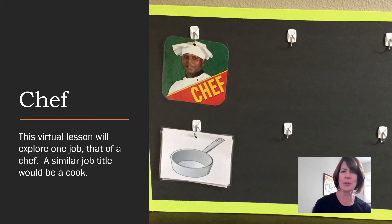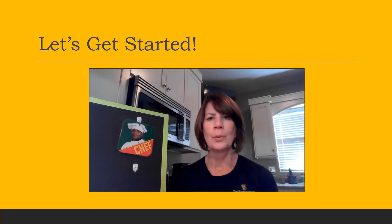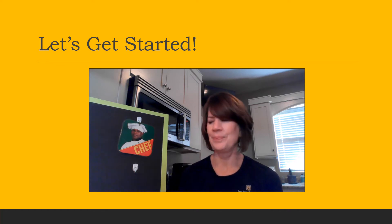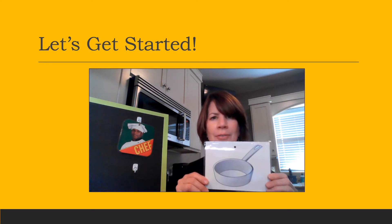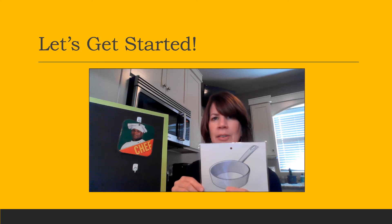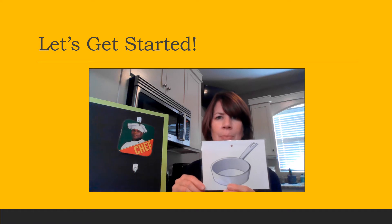This virtual lesson will explore one job — that of a chef. A similar job title would be a cook. We are going to learn about a few items that will match to a cook or a chef. I hope you have these pictures in front of you at your desk. The first one is a pot or a pan. Can you find your picture that looks like this? When you do, let's hang it on the hook under the chef. A chef or a cook will use a pot or a pan.